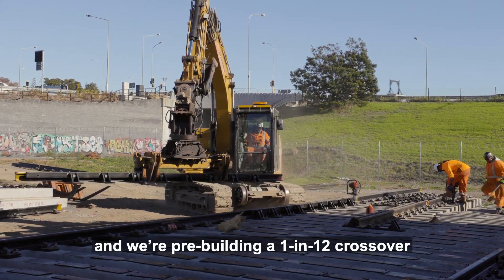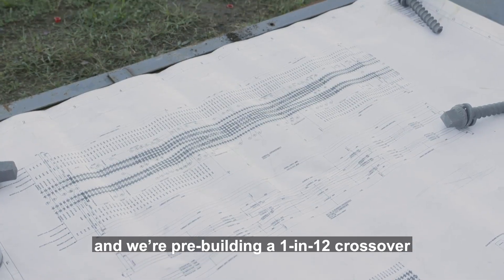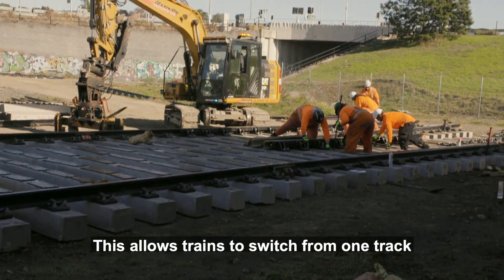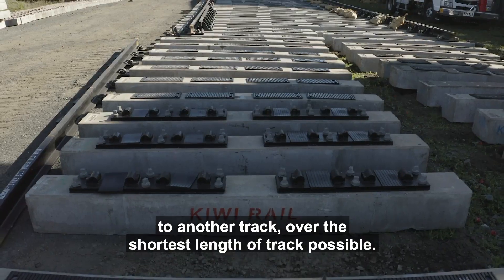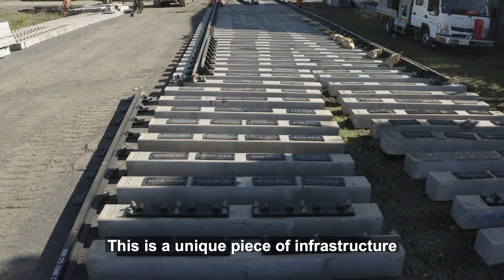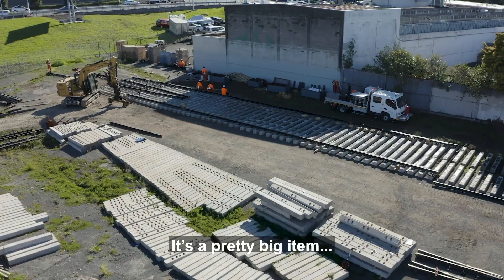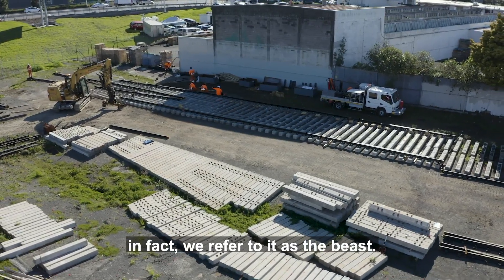Today we're in Mount Roskill and we're pre-building a 1 in 12 crossover for installation at Grafton. This allows trains to switch from one track to another over the shortest length of track possible. This is a unique piece of infrastructure and it's the first time it's been installed in New Zealand. It's a pretty big item — in fact we refer to it as the Beast.